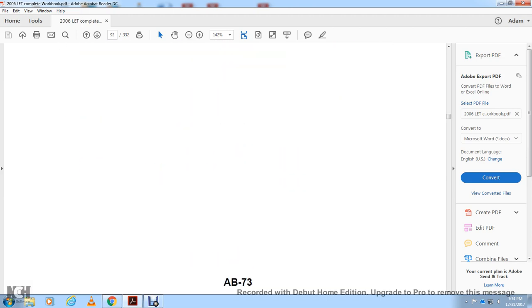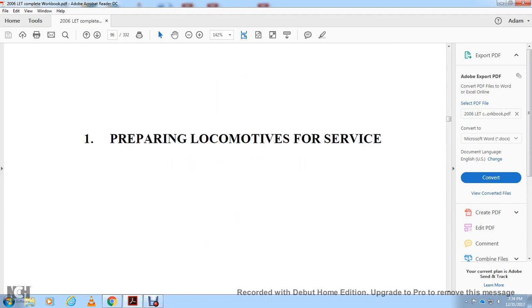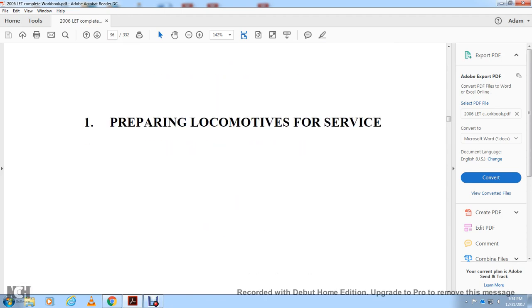Notes on study guide questions. Study guide questions. Preparing locomotives for service.